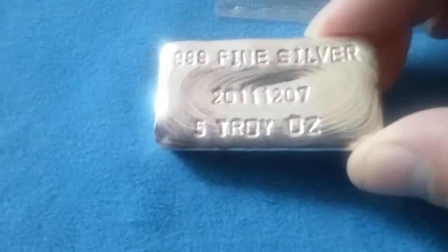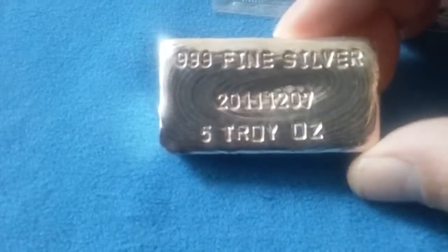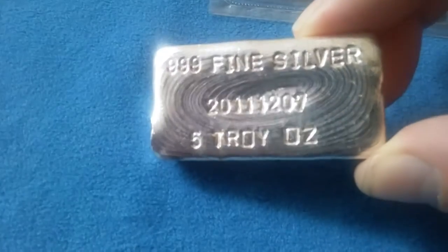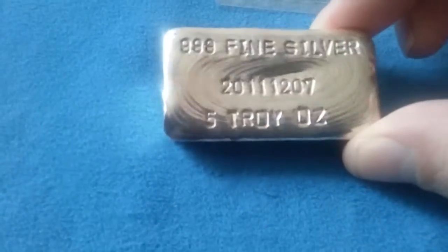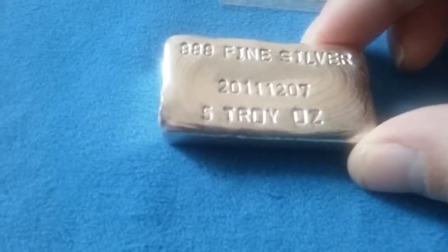And then I got this five ounce poured silver bar — really cool cooling lines. This was poured by some guy off of YouTube, I believe in 2011.